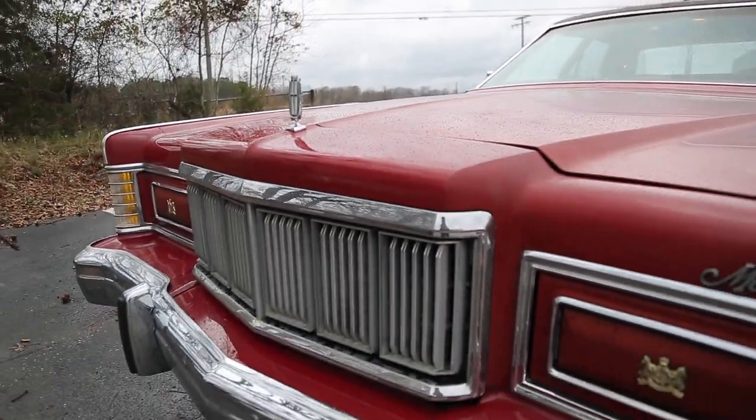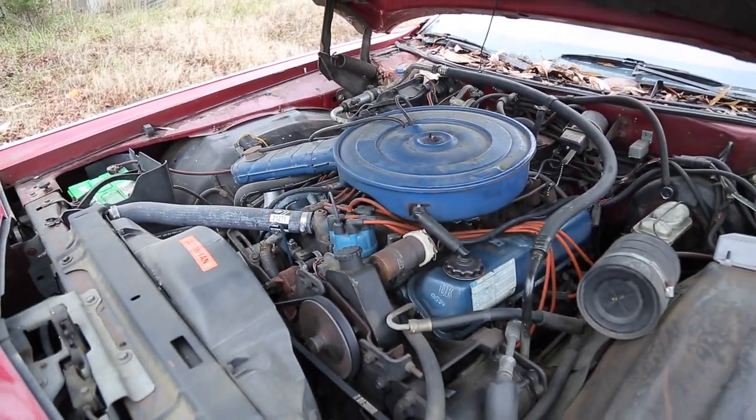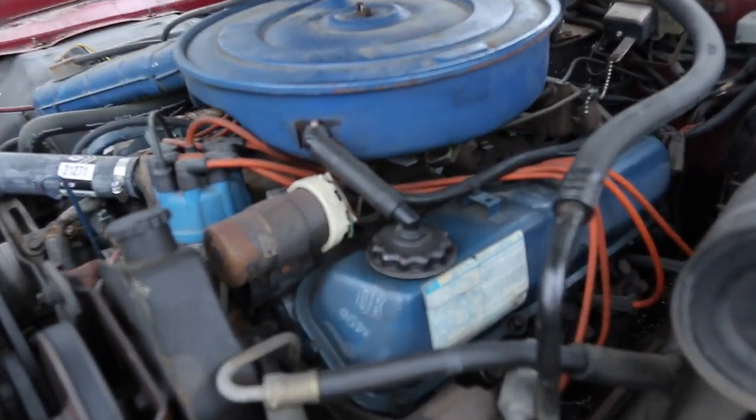This behemoth came equipped with Lincoln's 460-cubic-inch 7.5-liter V8 powerplant, which is part of the Ford 385 family of engines that includes the 460 and the venerable 429.